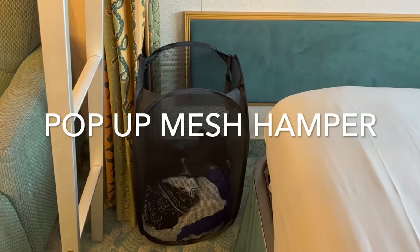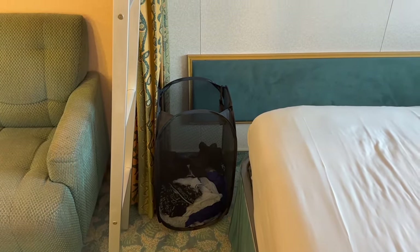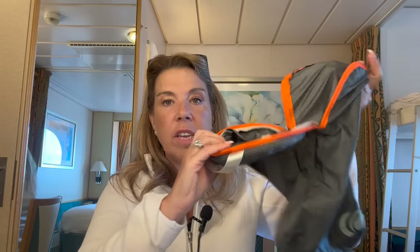For magnet clips I buy a set of about 12, which are just perfect. I also can't live without a pop-up hamper — it keeps all my dirty laundry in one place throughout the cruise and I pack it up at the end. Something I started doing on my last cruise is putting all my dirty laundry into a compression packing cube. I find regular packing cubes great for initial packing, but the compression cube works really well to compress items and is perfect for bringing laundry home.